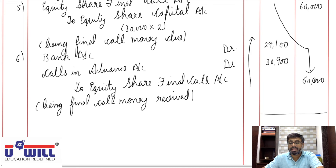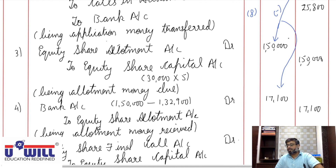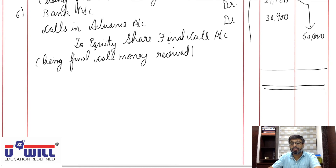Total of all journal entries cross-checks to ₹8,46,300. All three installment entries are done.